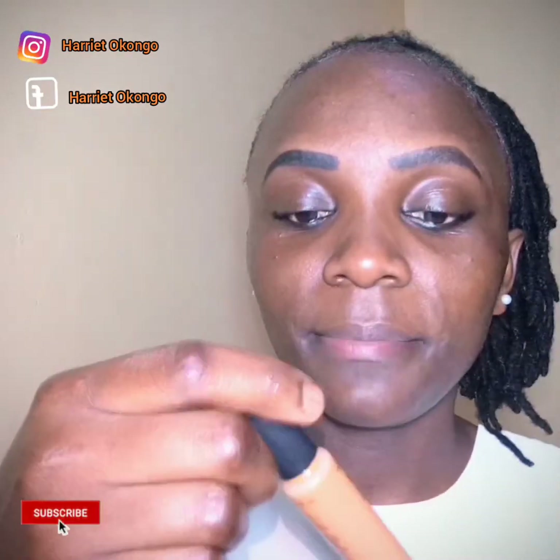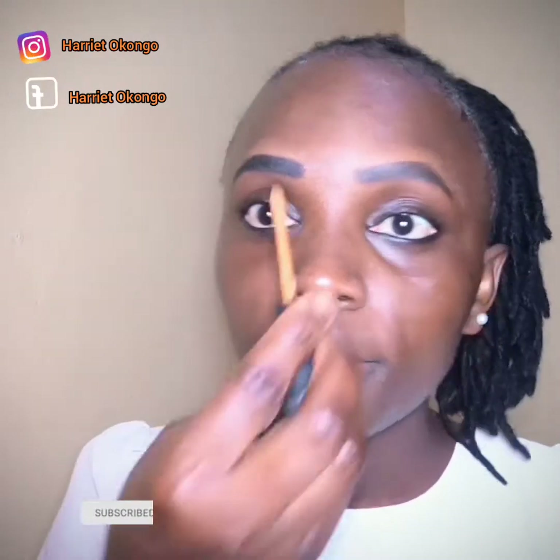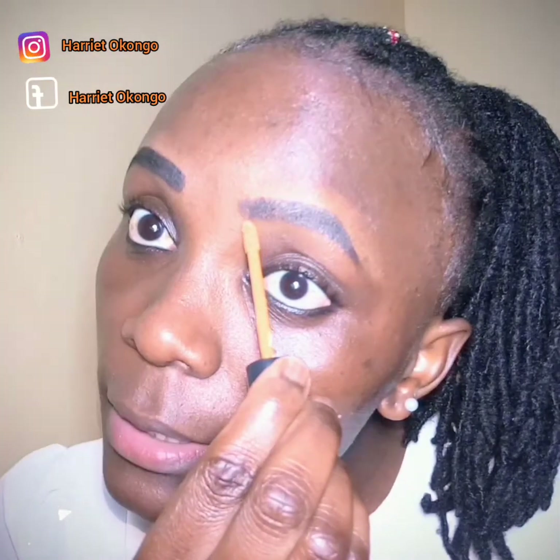After this, I'll take my Pro Concealer. I'll use the Pro Concealer to clean up under the eyebrows nicely. Here is my Pro Concealer — I'll just use this lightly and nicely.